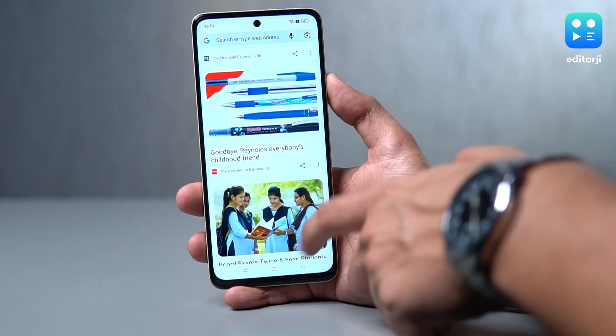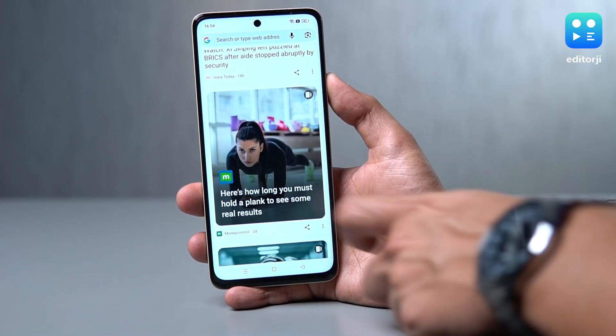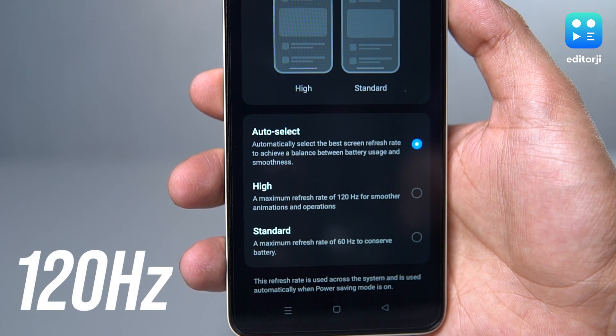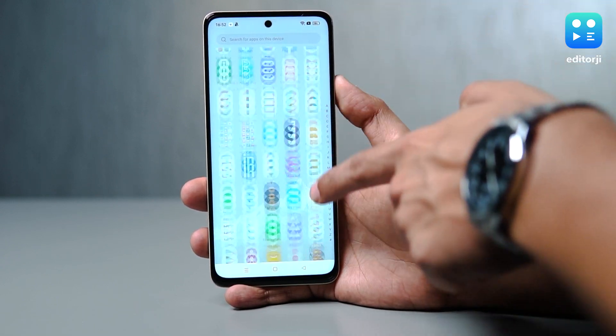Here's where realme ups the ante. The dynamic ultra-smooth display, as realme calls it, adjusts the refresh rate from 120Hz down to 45Hz based on what you're doing. This ensures not just a smoother user experience but also efficient battery usage.